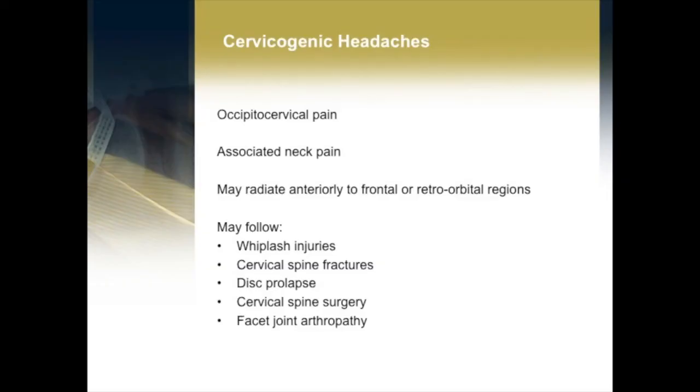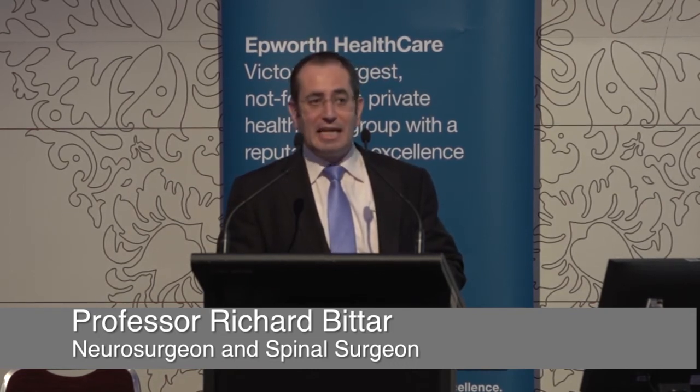Cervicogenic headaches are increasingly recognized. Certainly in general practice 10 or 15 years ago, cervicogenic headaches were not as often recognized as they are now. We see them a lot in patients that come to us with cervical spine problems. Essentially, any pathology in the neck can result in cervicogenic headaches. They're often associated with neck pain and can follow a variety of pathologies including whiplash injuries, surgery, disc prolapses, and facet joint arthropathy. Patients often get throbbing behind their eyes and a bifrontal component as well.